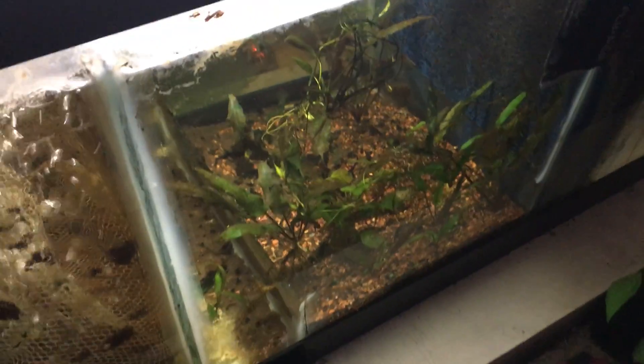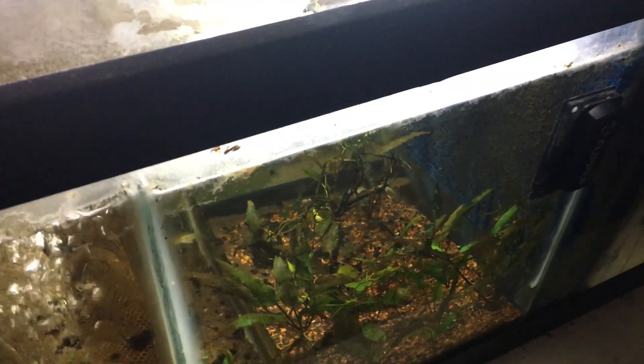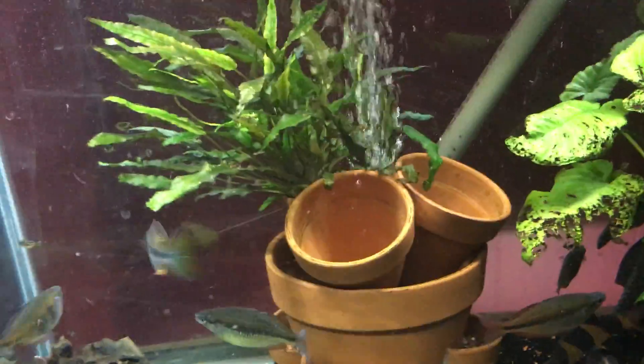I did put some Amano shrimp in the sump — hopefully they'll take off. I did throw some snails in there for the puffers and the kuhli loaches. Hopefully they'll breed and take off so I can feed them.